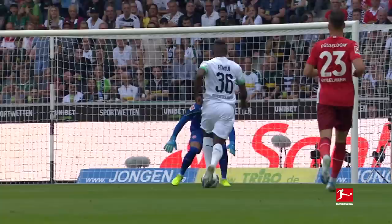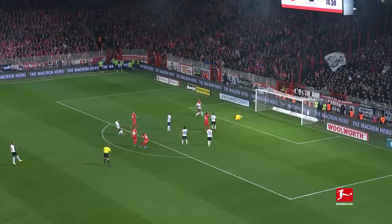What an incredible save. That's an extremely good save. It's Geraldo Becker, and that is a stunning save from Kevin Trapp. Becker cannot believe it, and I don't think I can either.